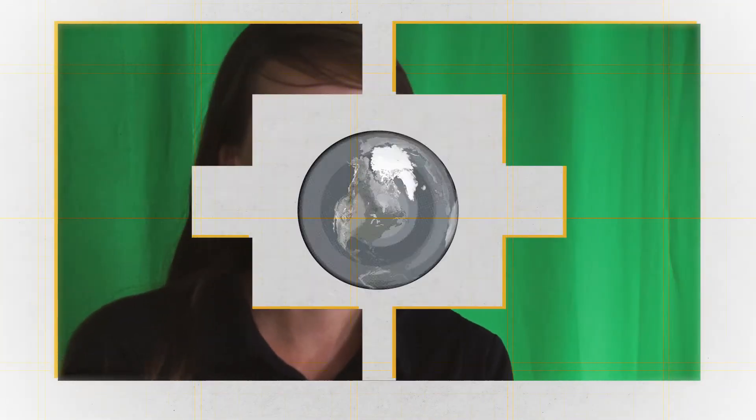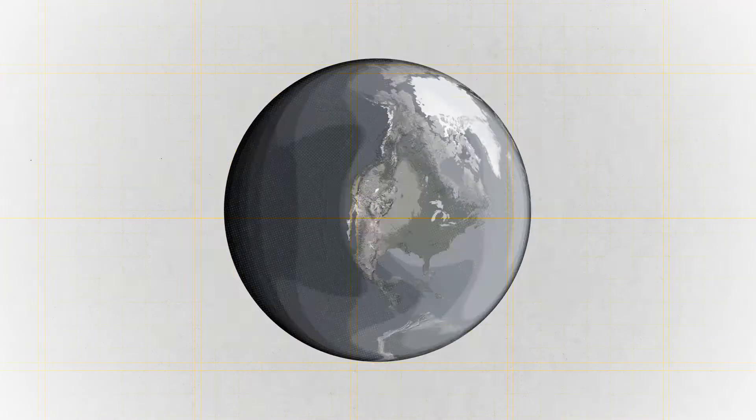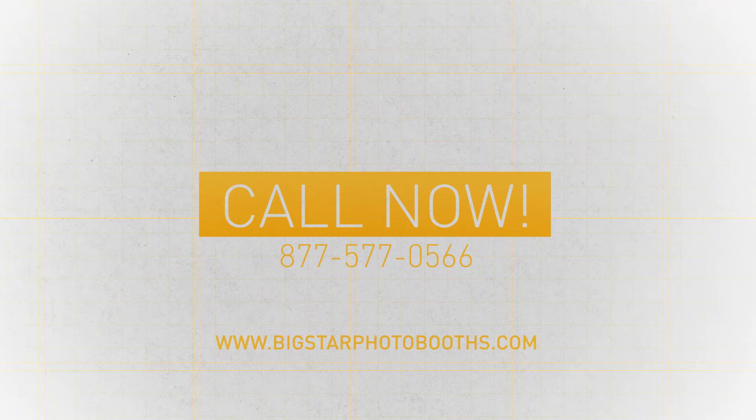Ready to get started? We usually ship our orders within a day or two, and have programs available with zero down payment. Call us today — you could be doing your first event within a couple of weeks.